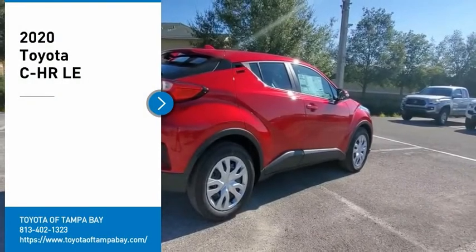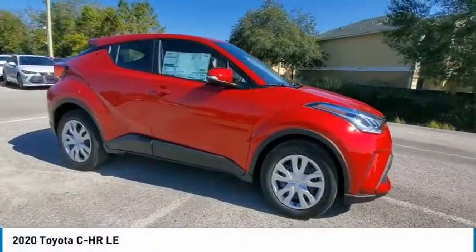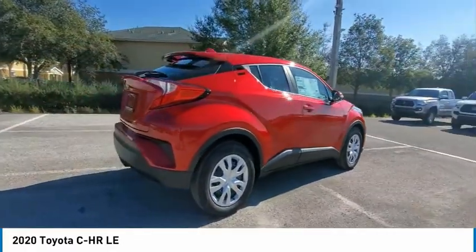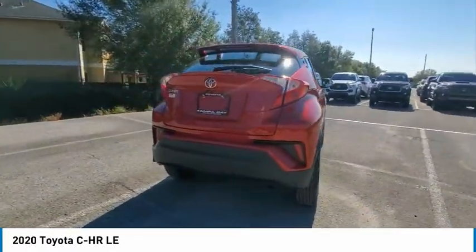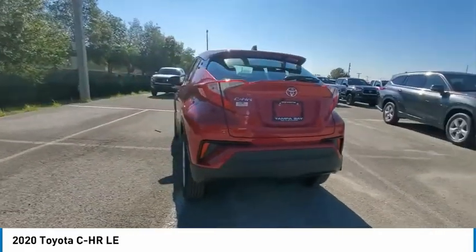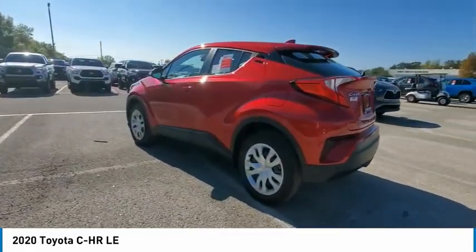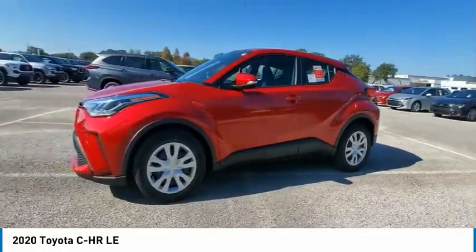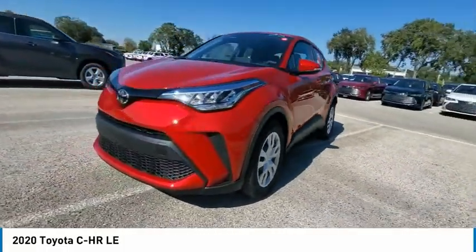Make a great choice today with the 2020 C-HR. The Toyota C-HR's fresh design makes it stand out in the crowd, and the interior oozes with style. The C-HR handles like a race car and has all the safety features you'd expect from a Toyota vehicle.